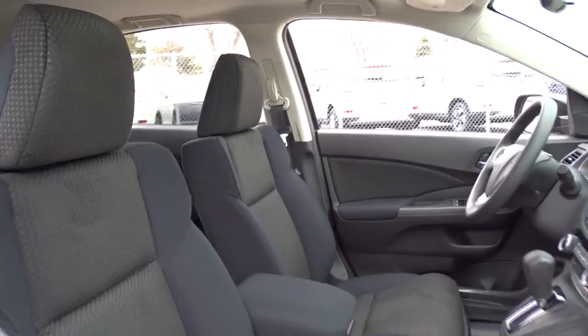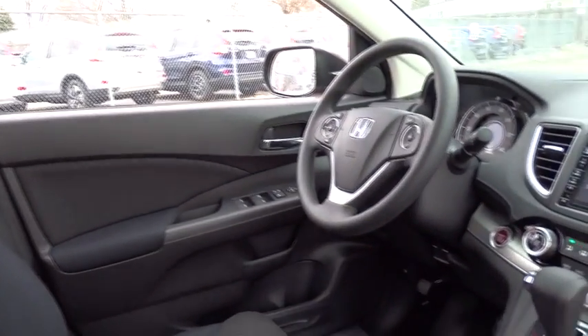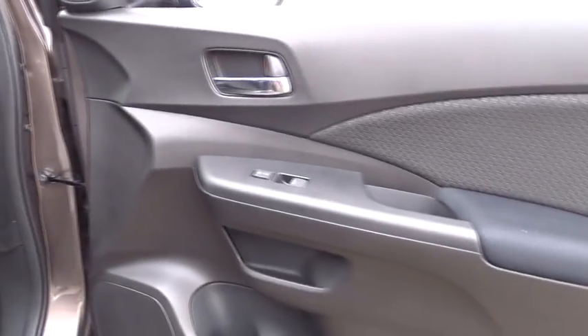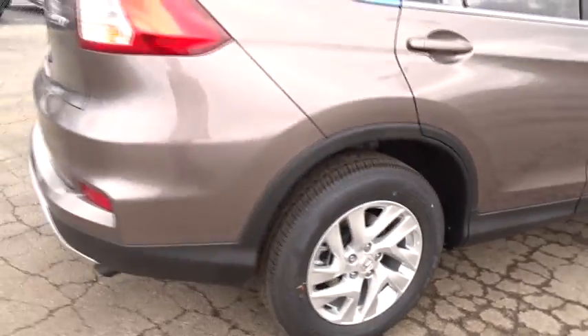Here are some of this vehicle's great options: all-wheel drive, stability control, keyless entry, anti-lock braking system, traction control, steering wheel audio controls, backup camera, moonroof, and Bluetooth.